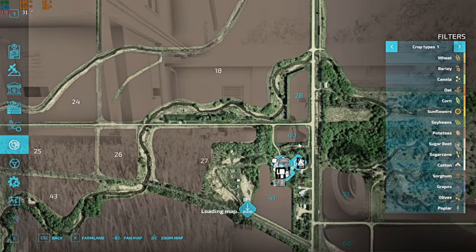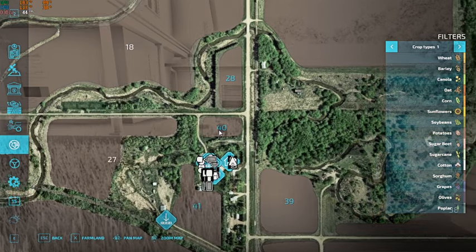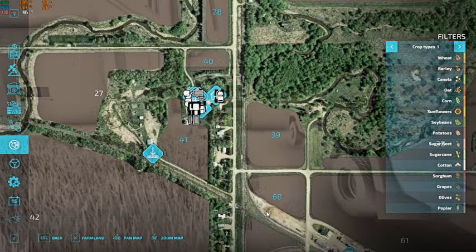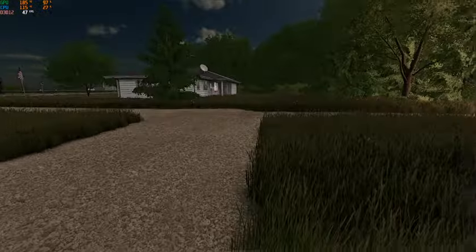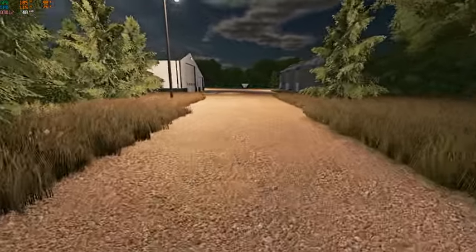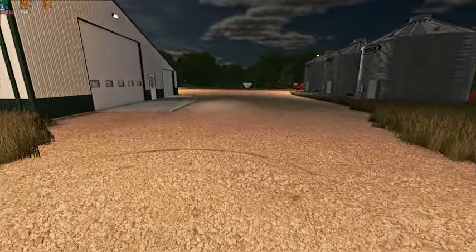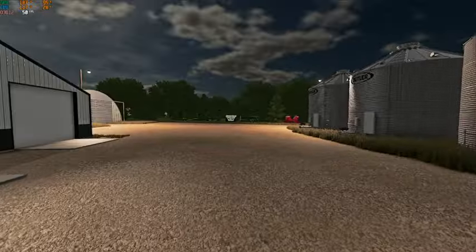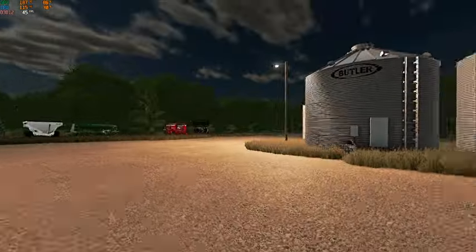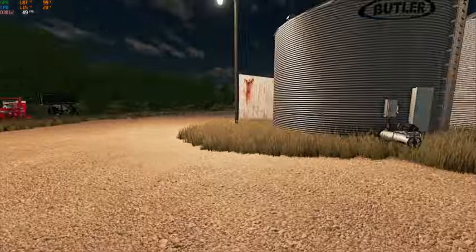Let's take a look at our land. Obviously we got the home field, field 41, and then we bought fields 40, 28, 39, 60, and 59. We're gonna be sticking with wheat, oats, soybeans, and corn. Eventually down the road, when we're able to expand and grow, I'd like to get into sugar beets as well — but that's down the road. We've got to focus on turning a profit and making this farm into something again.